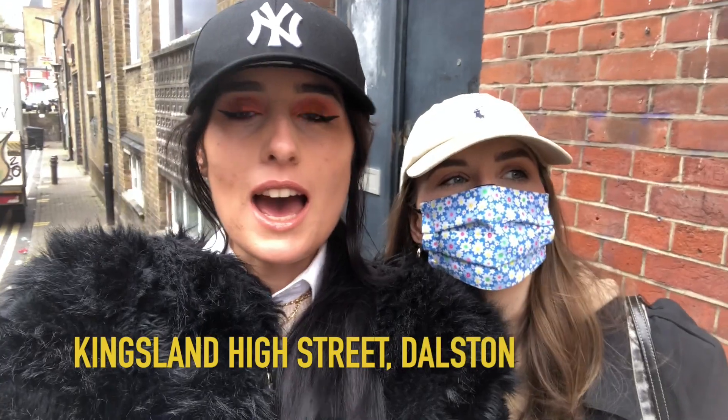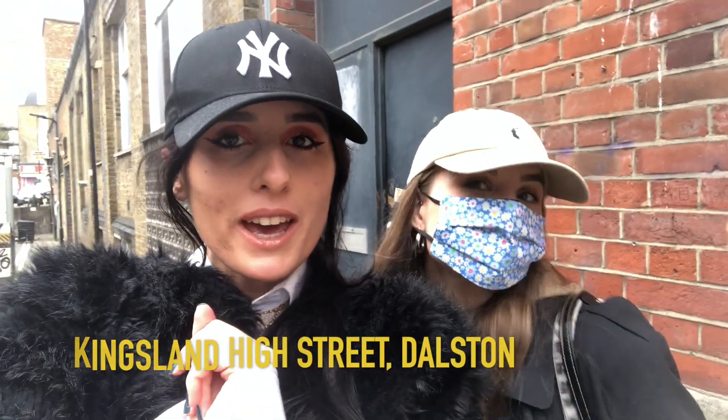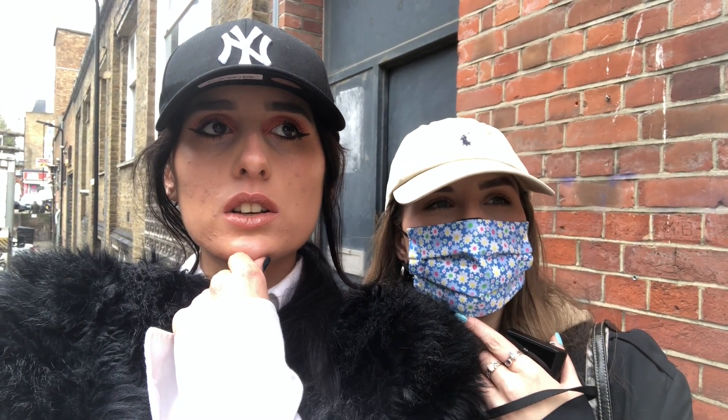I'm back with Sorrell, we're in London on Kingsman Road and we're going to go charity shopping. We'll have a look around and keep you updated.